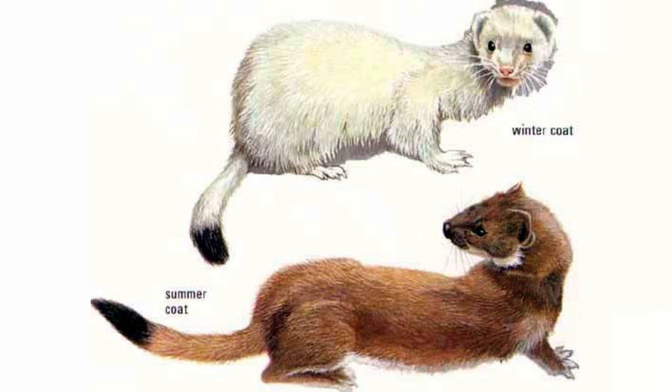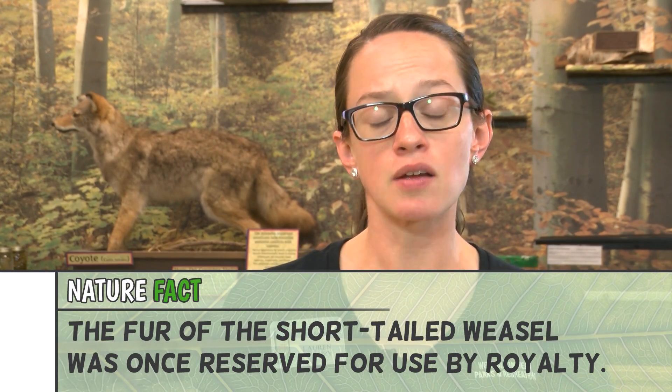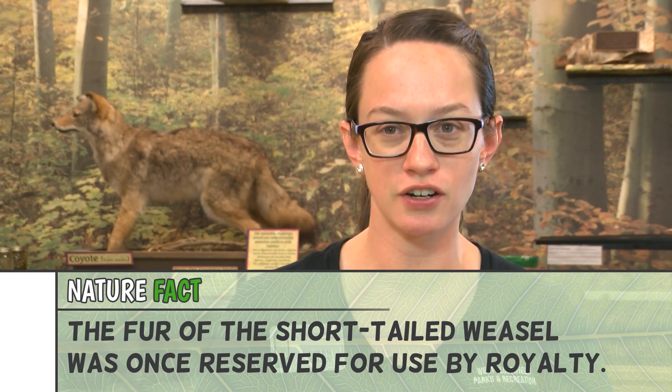Another animal that does this is the weasel. Weasels are usually brown and black in the fall. As winter approaches, they shed all of that brown and black fur and they turn white. Just the very tip of their tail stays black, and they are able to blend in and camouflage in the snow to hide from predators.